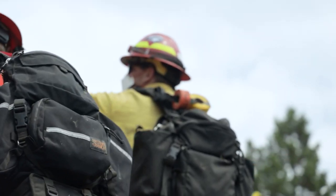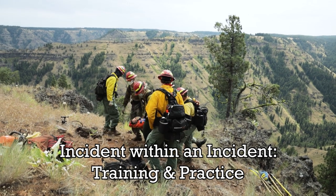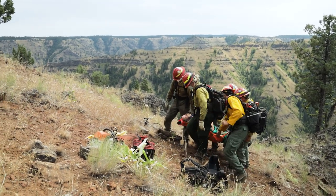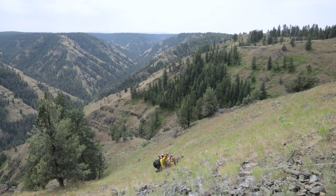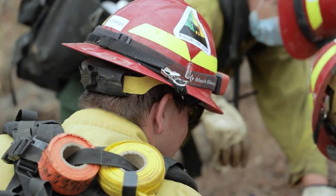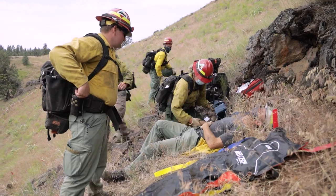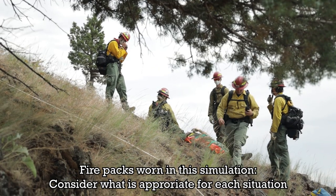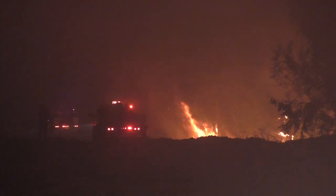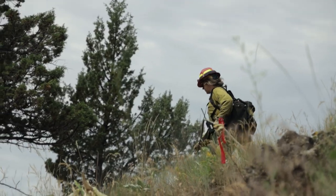The most important thing an initial attack crew can do to be prepared for successfully managing a medical emergency on a wildfire is to practice together. Knowing where to find the 8-line in your IRPG is not enough. Besides the stress created by an actual life-threatening medical emergency, multiple layers of coordination have to occur to successfully manage an incident within an incident. This requires teamwork. Teams must practice together under the conditions and in the environments where they are likely to encounter a medical emergency. Practice sessions are an easy way to do this.